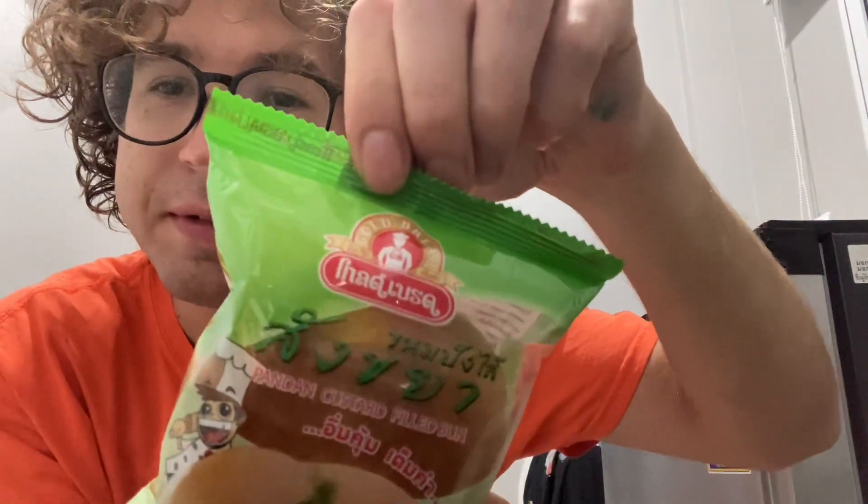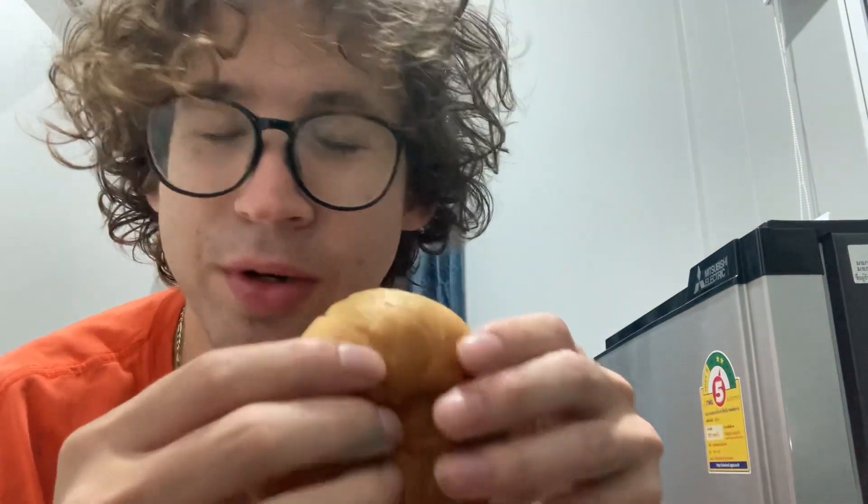So without further ado let's bust into these snackaroon bunnies. Made by Goldbread it says, so I don't know who that is — he's probably a good guy. This custard filled bun was 10 baht, which is about 30 to 33 cents. Which is a popular price over at the Big C or the 7-Eleven.